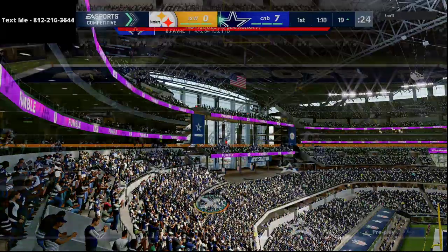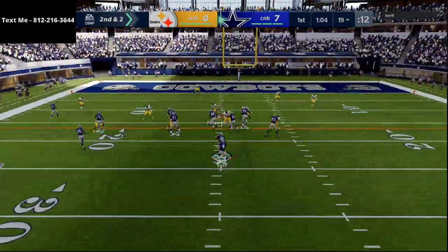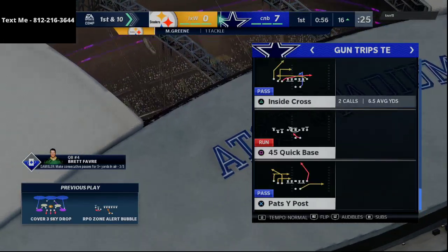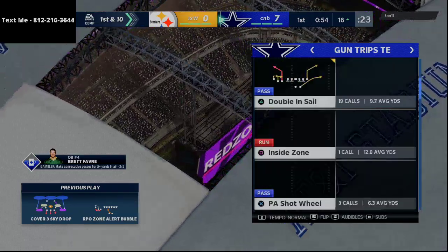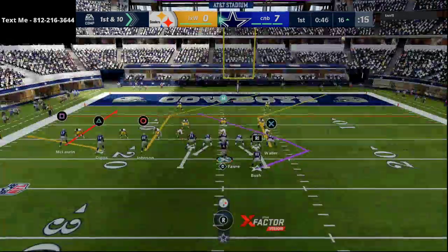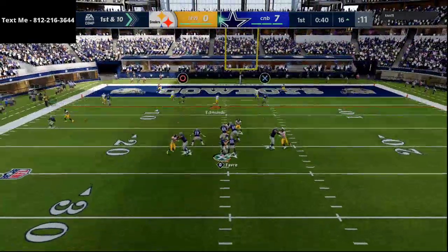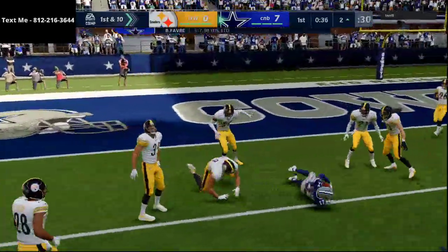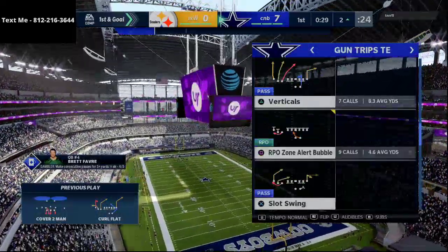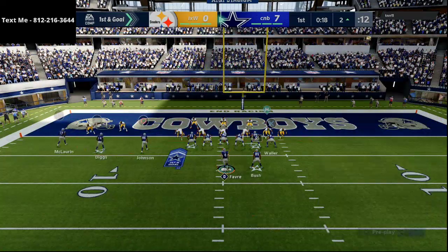The Patriots playbook also includes a route combination from gun you trips that can pretty much destroy every defense in the game. If you want to understand what you trips can do, type 'Decroft' into YouTube — one of the best players in Madden right now. He has used you trips really effectively. You trips is definitely a great formation to add into this scheme. There's also split close, slot offset, and gun bunch in this playbook, and we're going to show some really good route combinations out of gun bunch.